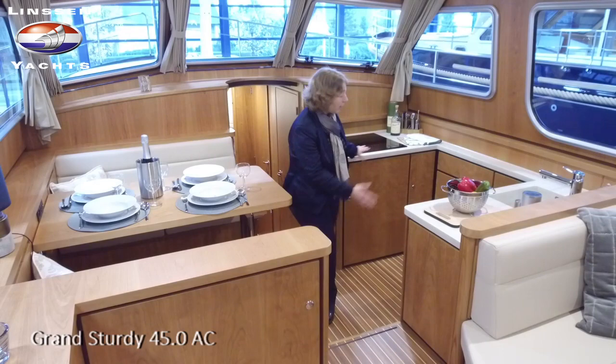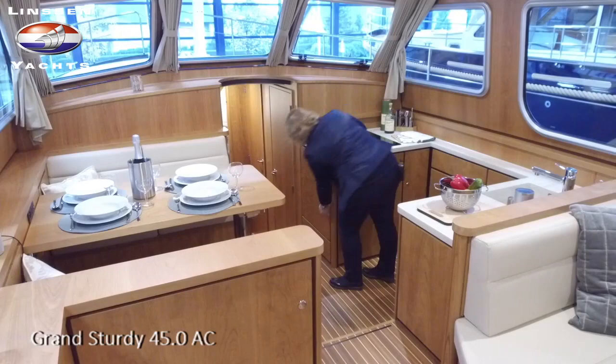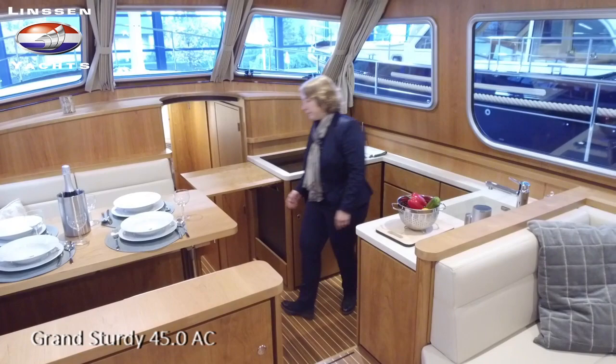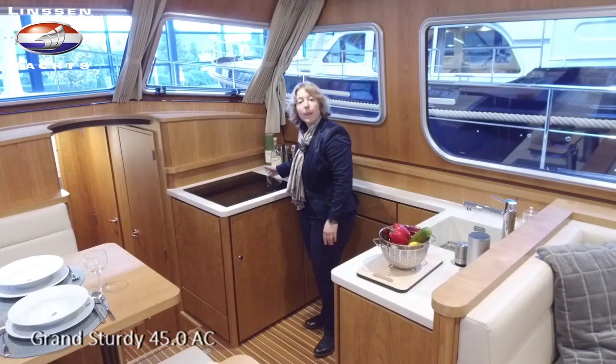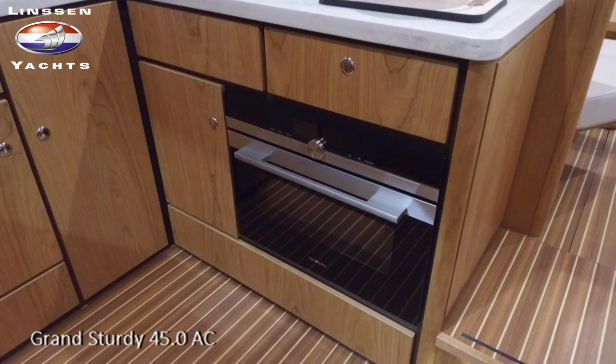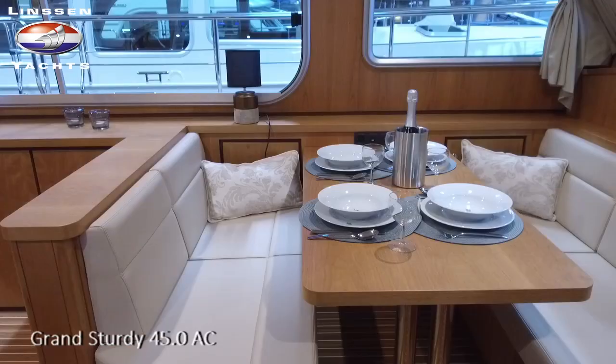First of all, the large galley. It's a bit larger than the sister boat, the 40.0, but it also has the same extra kitchen space that is available on the 40 as well. This boat is equipped with a generator and has a ceramic cooking hob with four fields, which is optional, and also an oven, microwave, and grill, which is on the options list of this 45.